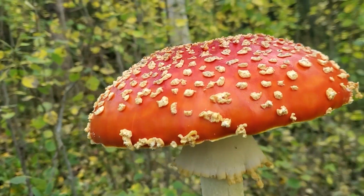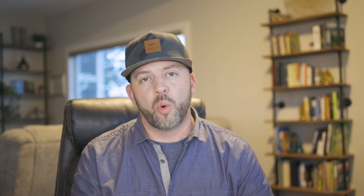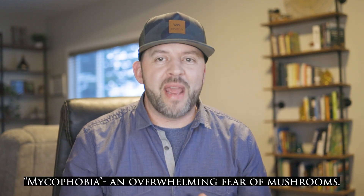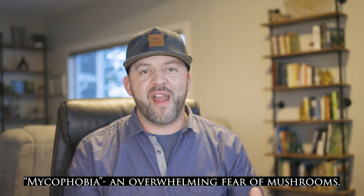The fly agaric is going to have white gills, a ring on the stem, and most distinctively that red — sometimes orange or yellowish — cap with white spots. Toss these in the yard waste bin or compost. I want to say I'm really not trying to encourage mycophobia. My channel is mainly about wild mushrooms and foraging, and I love everything about mushrooms, but we should know the poisonous ones just as well as the edible ones. So far we've only been talking about mushrooms that cause GI upset, not necessarily deadly ones.